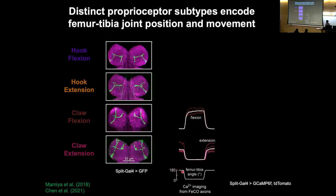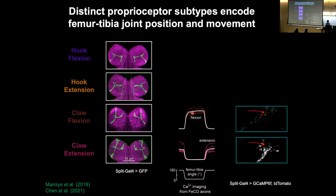The activity we record looks something like this: we start with the leg extended, then flex it, hold it there for a bit, and then bring it back to extension. When we do that, we see that one population of neurons turns on when the leg is flexed and another turns on when the leg is extended. These neurons are continually active when the leg is held at a certain position, so they're basically encoding the angle of the joint — whether it's flexed or extended. You can see this in the calcium signal movie where moving the femur-tibia joint back and forth causes one group to turn on at one position and the other at the other position.